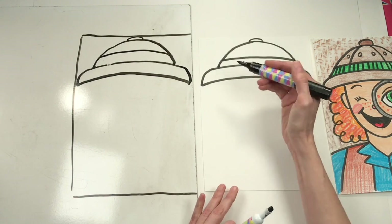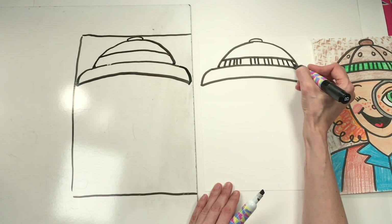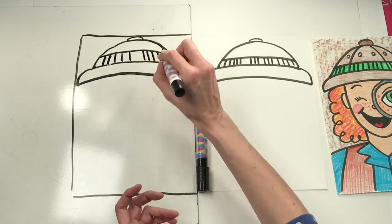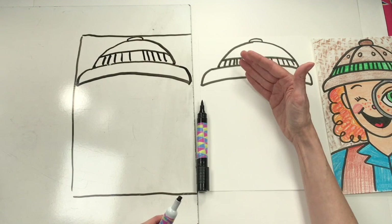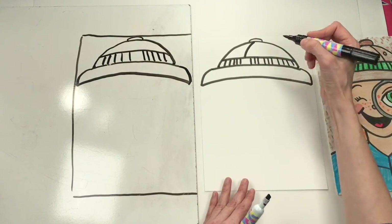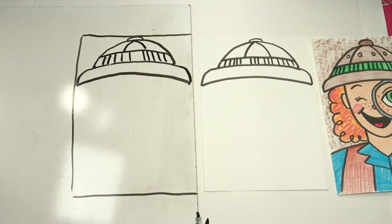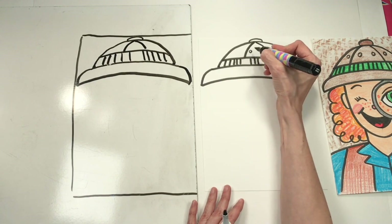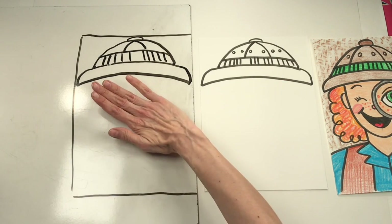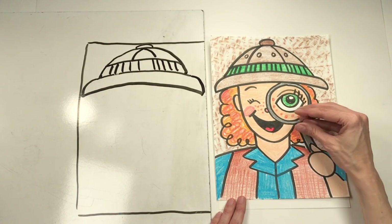We're using the elements of art: line and shape — and lines and shapes can be used to create texture. If you touch your paper it doesn't actually have texture, but when you draw texture so that someone looks at it and sees it, that's called implied texture — you're giving the idea that texture is there. I'm adding a couple of details to my safari hat, like little air holes so my head doesn't overheat. You can add whatever details you like — it's your safari hat.